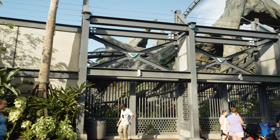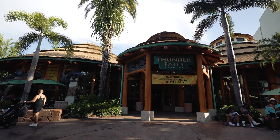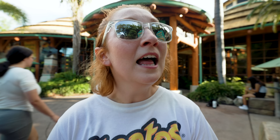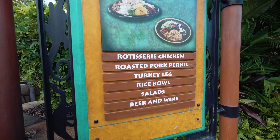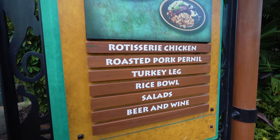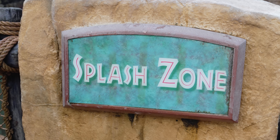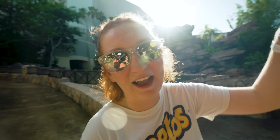The third and final restaurant in Jurassic Park is Thunder Falls Terrace. You kind of dead end into it at the end of Jurassic Park, right before the King Kong ride. They have healthier, lighter fare: rotisserie chicken, which is really good, a roasted pork shoulder that's delicious, plus rice bowls and salads. Another thing we really like is that it's right by the splash zone for the Jurassic Park River Adventure, so you can sit on the patio and watch the river boats come down that last big hill after the T-Rex scene.